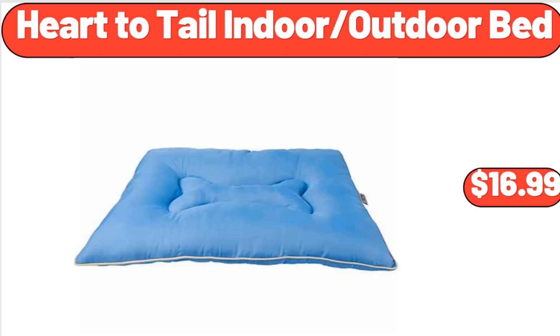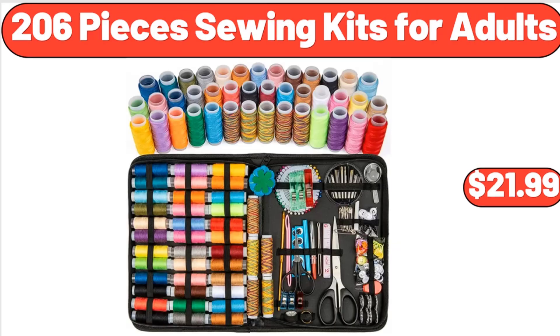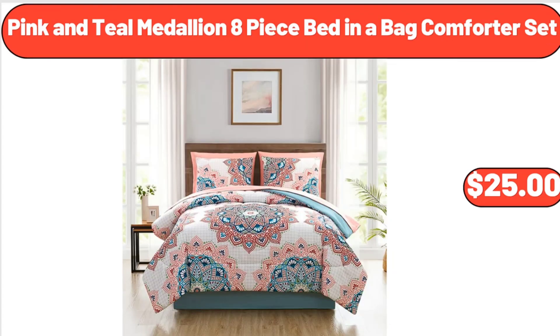Heart to tail indoor outdoor bed, $16.99. 206-piece sewing kits for adults, $21.99. Pink and teal medallion 8-piece bed-in-a-bag comforter set, $25.